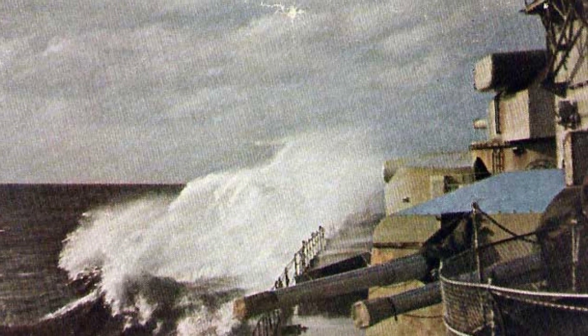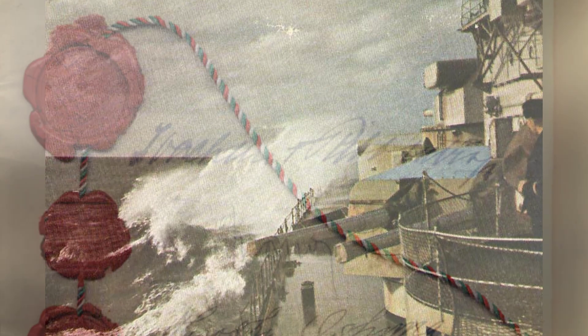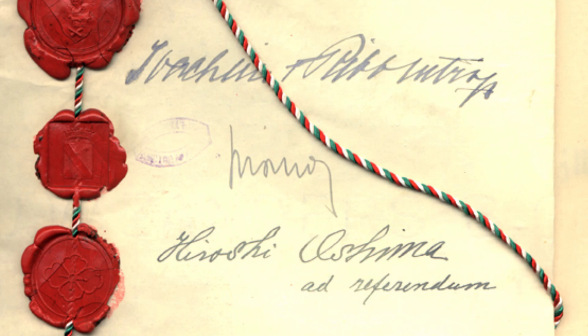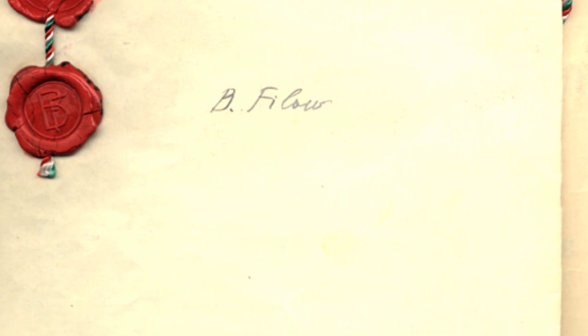A photo of the Scharnhorst sailing in the North Atlantic, taken around January to March 1941 during World War II. A photo from World War II shows an official document signed by Joachim Ribbentrop, Galeazzo Ciano, Hiroshi Oshima, and Bogdan Filov, which brought Bulgaria into the Axis alliance on January 3, 1941.